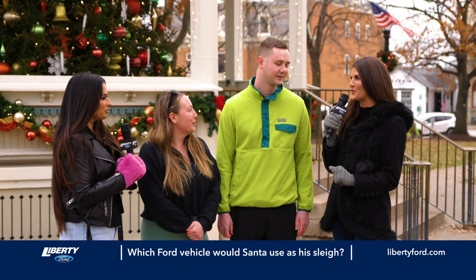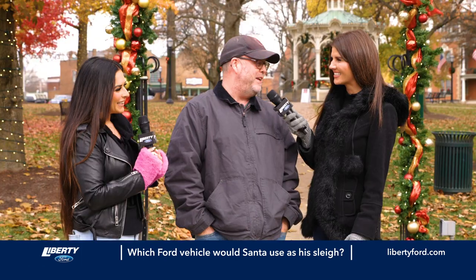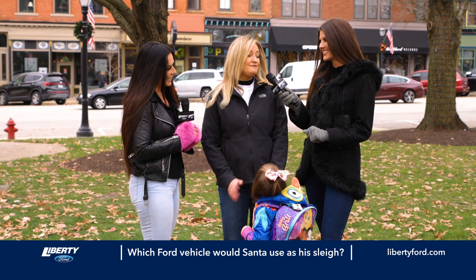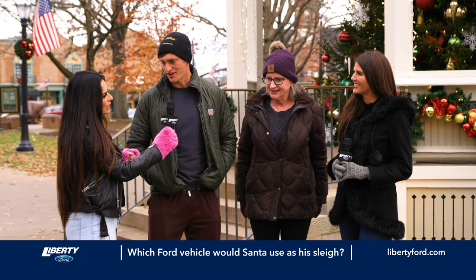What Ford vehicle do you think Santa would use as his sleigh? Probably the Escape, because he has to get out of there quickly. I'd say a Ford F-150 — why not? F-350, because he has lots of presents to carry. I'd say Bronco — got the right class. I'm going to say he'd drive a Mustang.